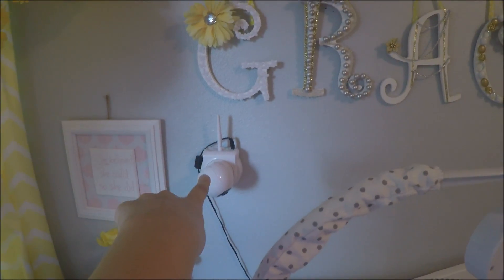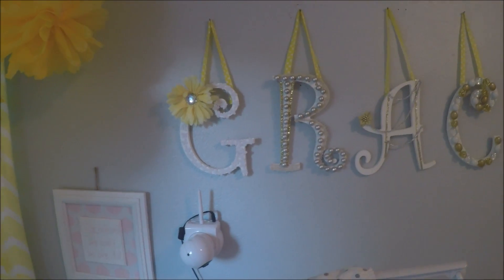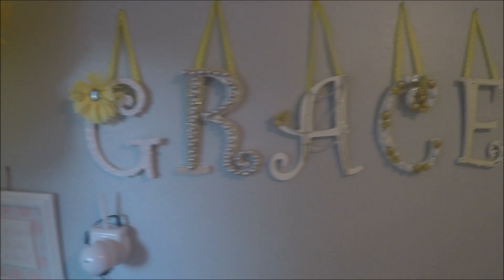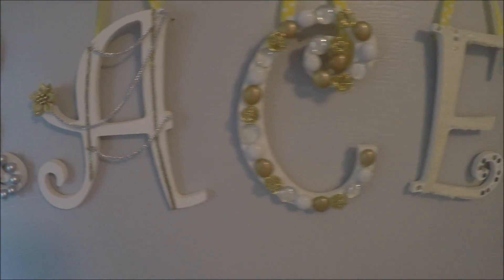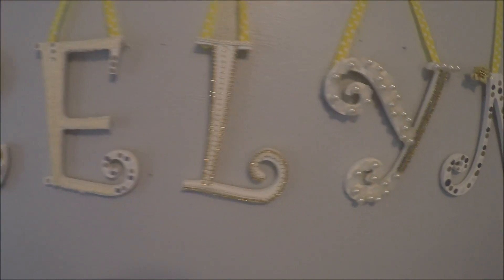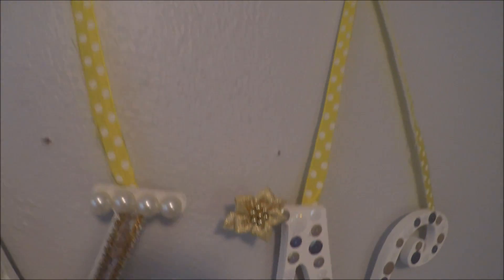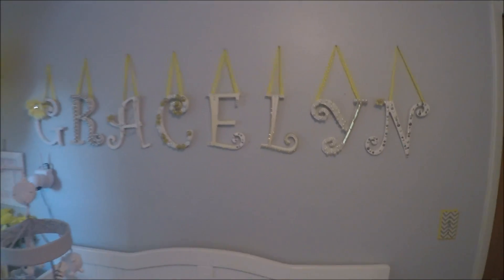Next to the table is just the monitor and the camera to the monitor. And then right here is her name — Gracelyn. I worked so hard on these letters. I made each and every one of them in my basement with a hot glue gun when I was eight months pregnant. They're just hung up by this polka dot ribbon.